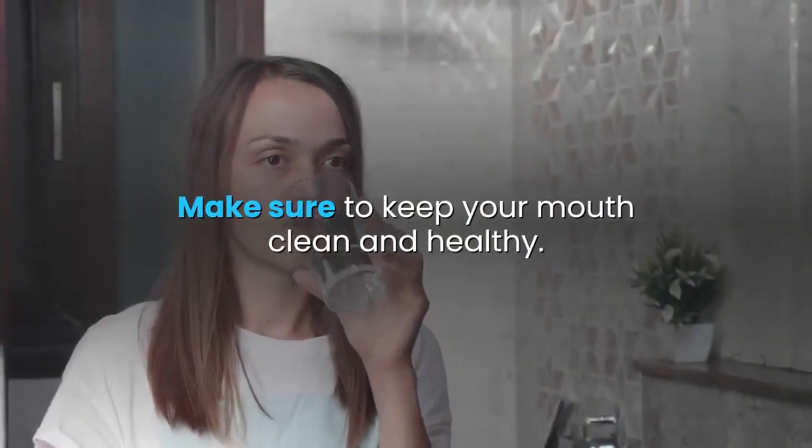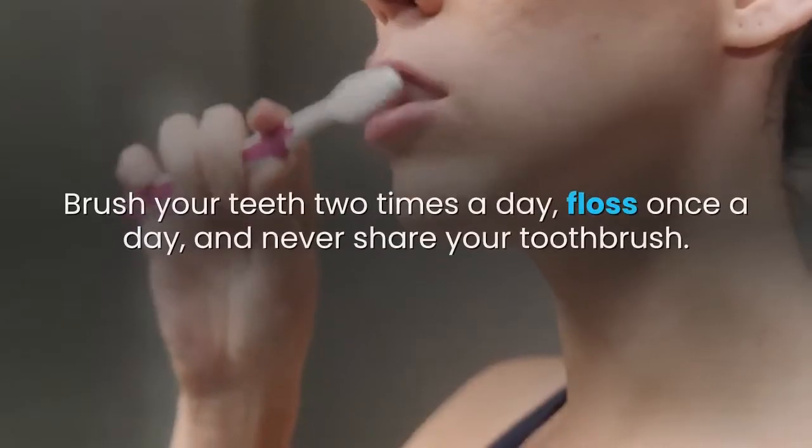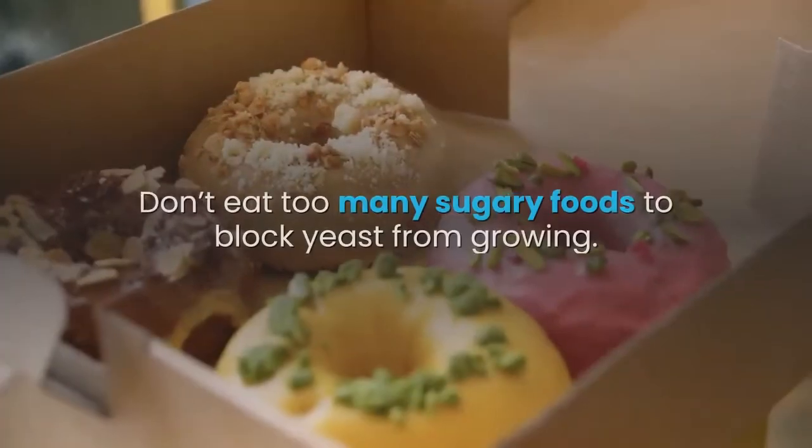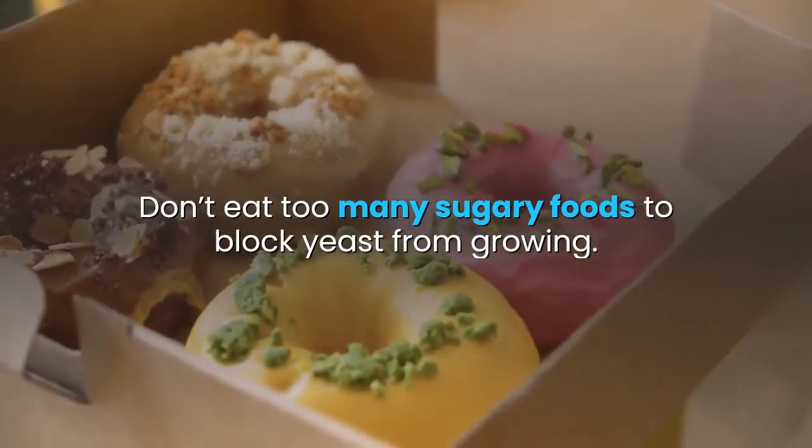Make sure to keep your mouth clean and healthy. Brush your teeth two times a day, floss once a day, and never share your toothbrush. Don't eat too many sugary foods to block yeast from growing.